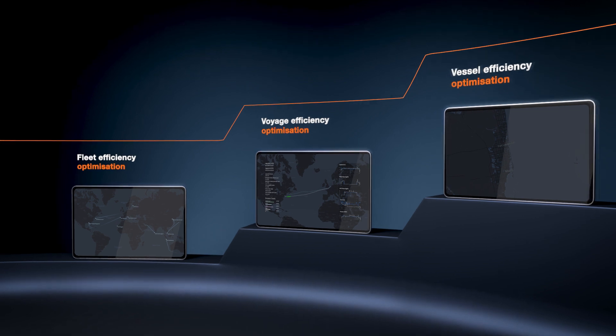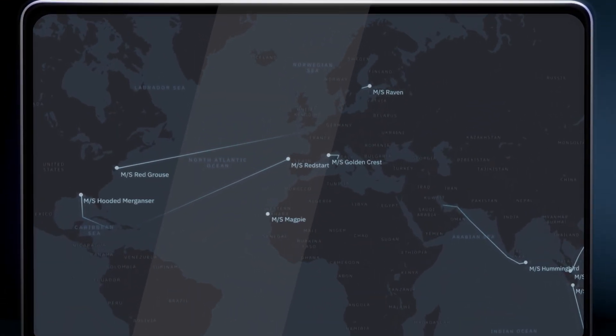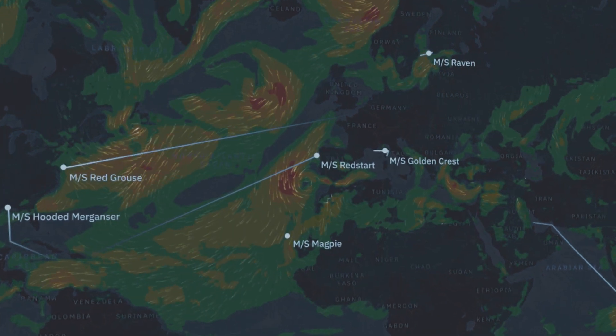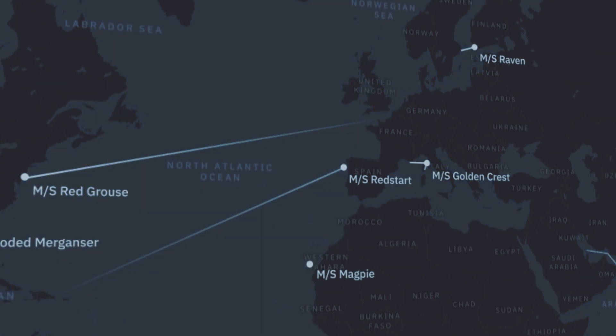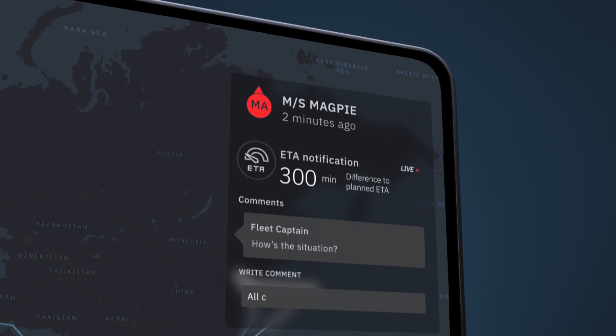Better situational awareness is the key to starting your journey to improving energy efficiency. Our dashboard gives you an overview of your fleet's activities around the world, combined with weather and sea conditions. Live dashboards highlight deviations from the original ETA, route and operational plans. Notifications ensure that both onboard and onshore personnel get the right information at the right time.